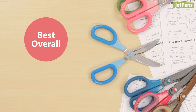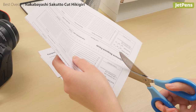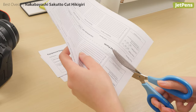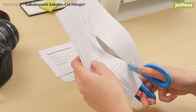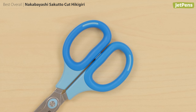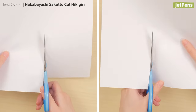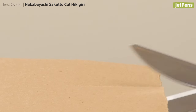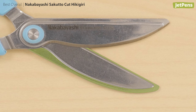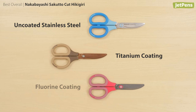Best Overall: Nakabayashi Sakuto Cut Hikigiri. Whether you use them in the office or craft studio, the Sakuto Cut Hikigiri are durable and easy to use. The large rubber-lined handles are comfortable whether you're left-handed or right-handed. The curved blades make it easy to cut through hard materials like cardboard. There's a ridge on the inside of both blades which prevents sticky buildup, and you can choose between uncoated stainless steel, titanium coating, or fluorine coating.